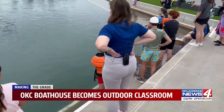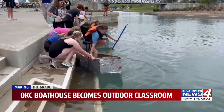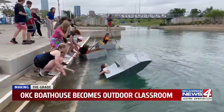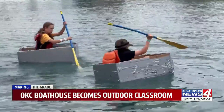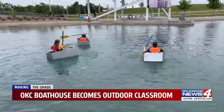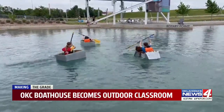Now it's time to test the waters — will any of the cardboard boats float? The goal is not perfection, but by using some scientific skill and a lot of duct tape, these students literally learned what can float your boat. Austin Bursette, Oklahoma's News 4.